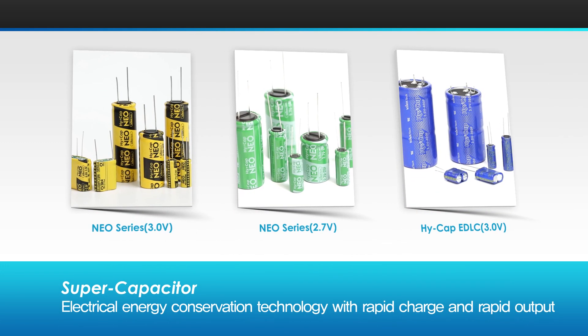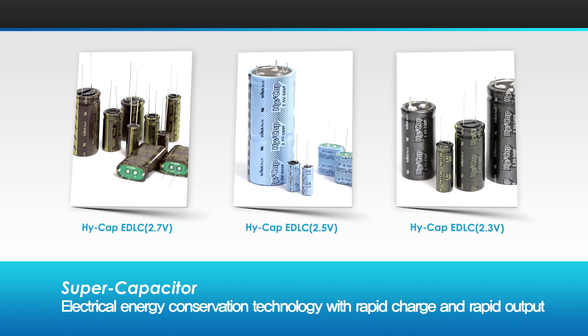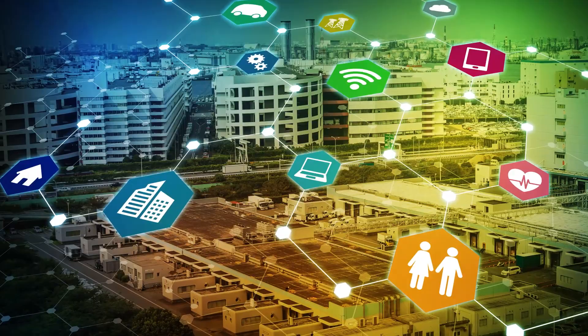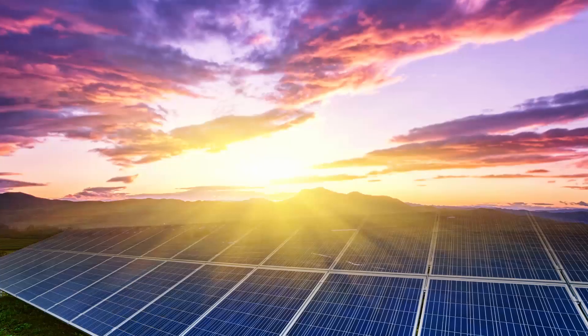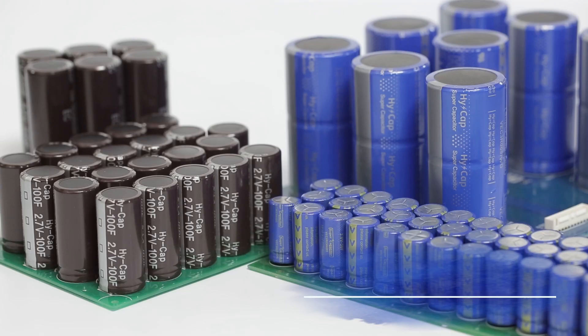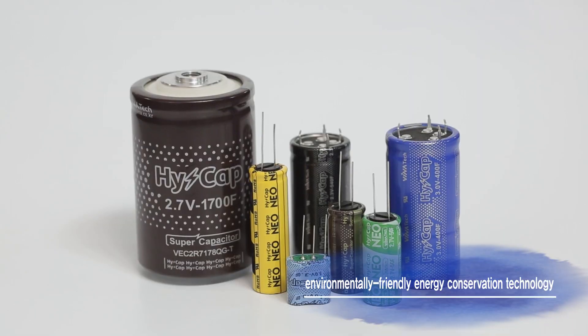Venatec's Green Bird HiCap is an energy conservation technology that instantly stores massive electrical energy. It has high output when used and long life as a major advantage. This environmentally friendly energy conservation technology is applied to various fields including smart grid environments, mobile IT devices, solar power generation and regenerative energy storage.